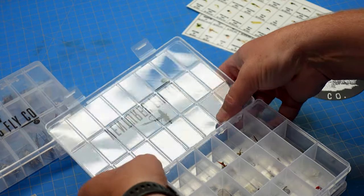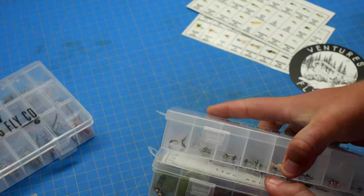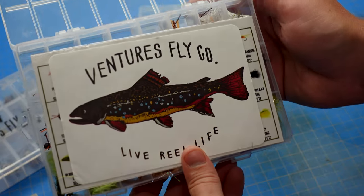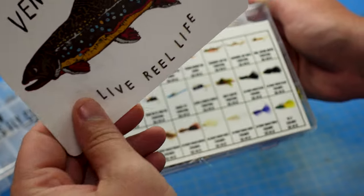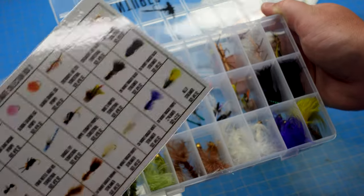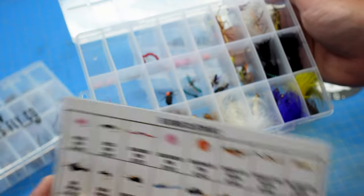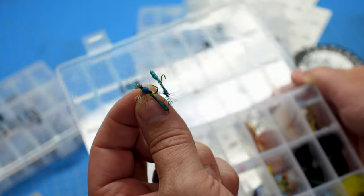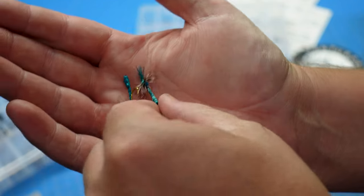You can see all the details on their website. It comes with so much stuff. These are your larger things — your woolly buggers, your terrestrials. These are new; I have not fished with these yet from Ventures Fly Company, but I will. These are like a little damsel fly or a little crane fly.